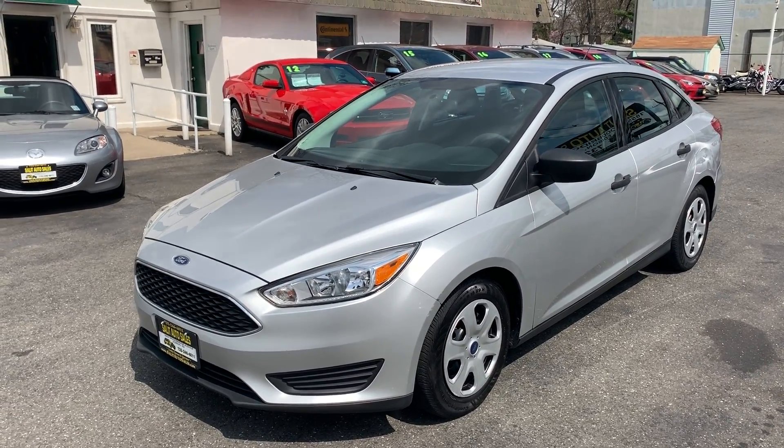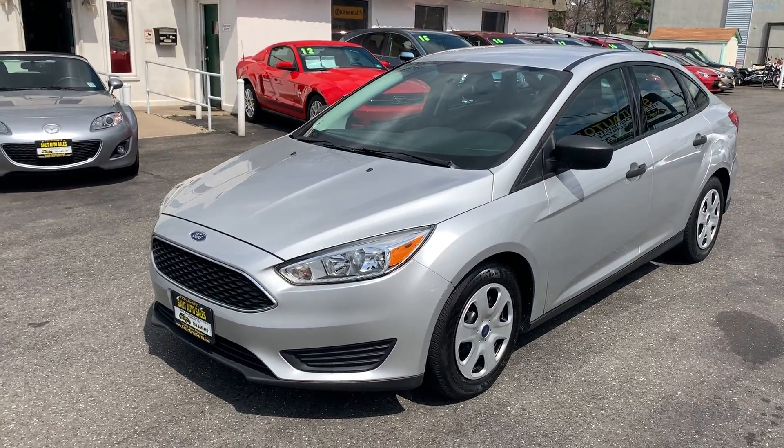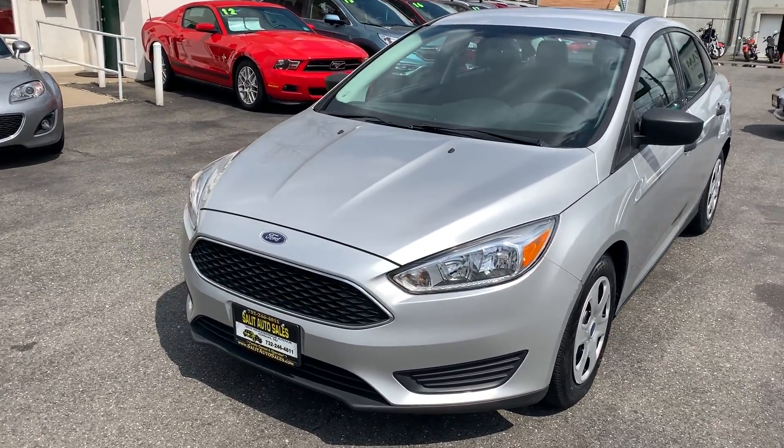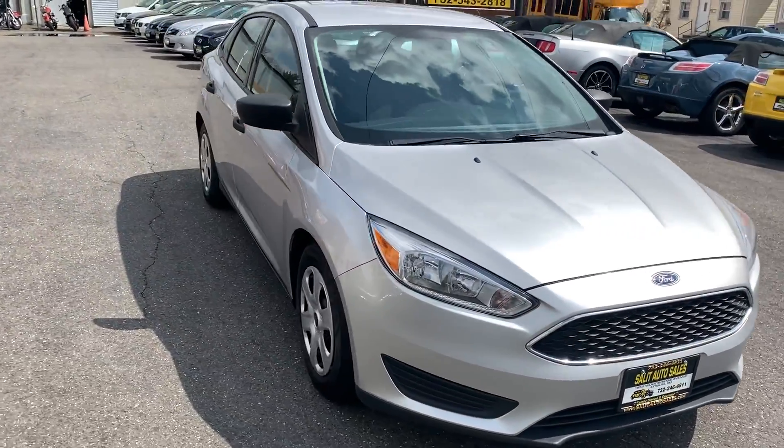Welcome to Salad Auto. What I have here for you today is a 2015 Ford Focus S with just 33,000 miles. It's a one-owner car, great on gas. I'm going to show you guys around.